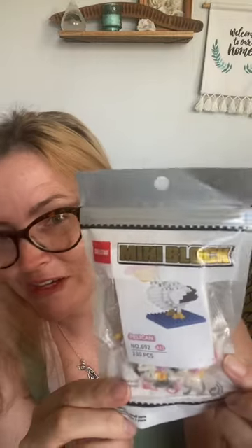I found these little mini Lego kits on Temu. I got this Pelican one and then I got one that's coffee and donuts that I have out in my camper. One was like $4 and one was $7 — these are Canadian dollars. It's 130 pieces; this one's by Dr. Star. The other one was a different name brand but I just thought it was really cute to put on the shelf once you're done.